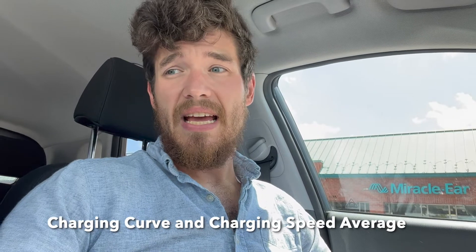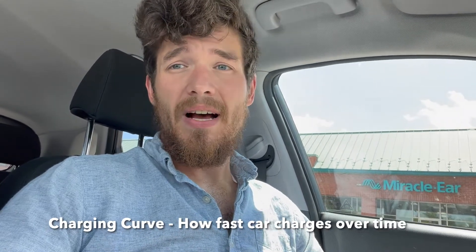So the first thing you want to pay attention to when you're looking for an EV is the charging curve and the charging speed average. The charging curve is how fast your car charges over time. Most cars start out charging faster and then it gets slower as you get closer to having a full battery. For my Kona, I start charging at 77 kilowatts and then it drops down as I get closer to 80%, usually around 36 to 22 kilowatts.